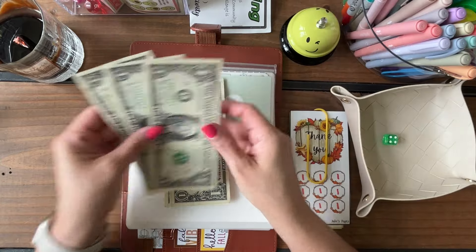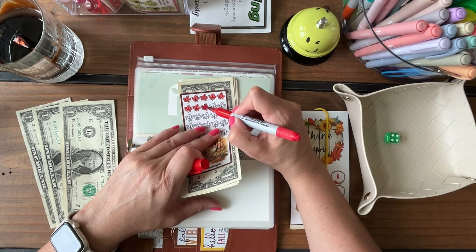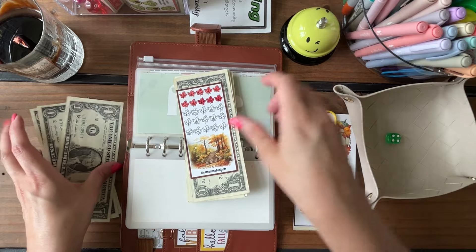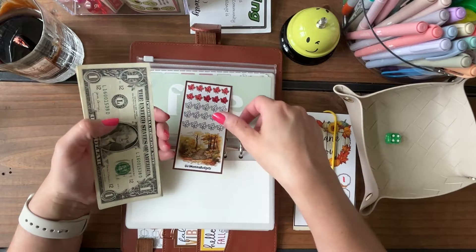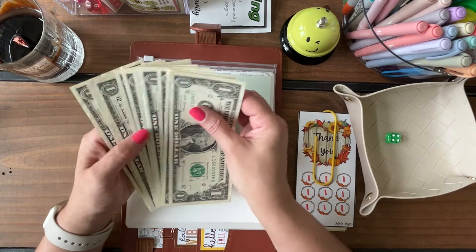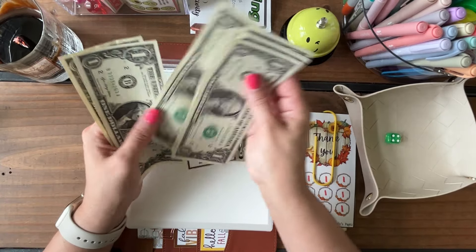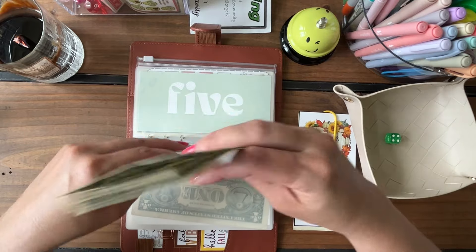Envelope four was my friend Tiffany over at Girl Mama Budgets — we saved three dollars, so I'll color in three more leaves. So pretty! We don't get many maple leaves here in Texas — it gets too hot, though we do have Chinese maples that handle the heat better. We should have ten dollars total in this envelope — three, four, five, six, seven, eight, nine, ten — perfect.